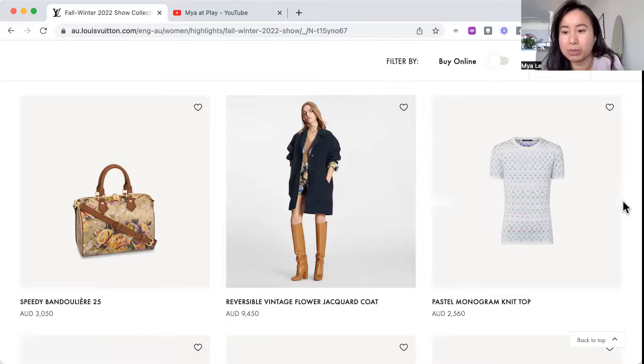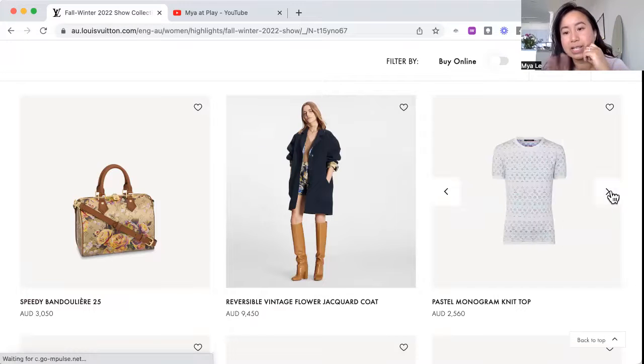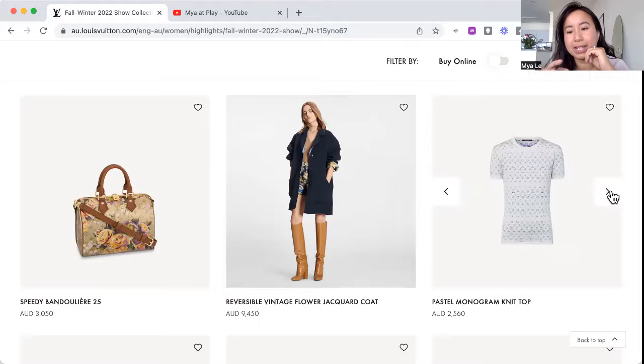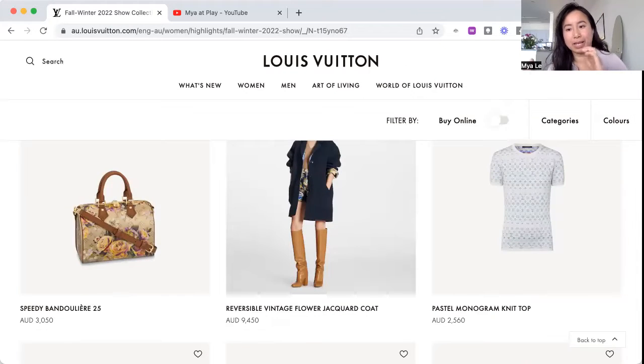Pastel monogram knit top. I'm usually not a fan of just plastering the logo all over a jumper or shirt, but in this case it's saying something other than 'look at me and my LV.' There's a different color variation and how it blends together creates a pattern with its own story — it becomes more understated, it isn't just the logo screaming at you. The pastels on the white make it subtle — obvious but subtle. That's usually a good balance.